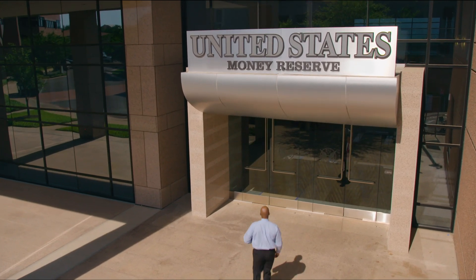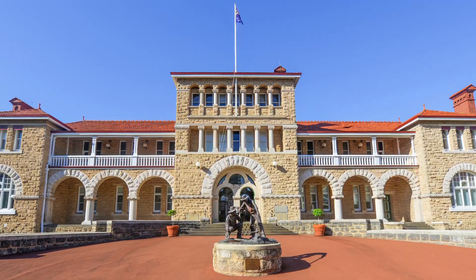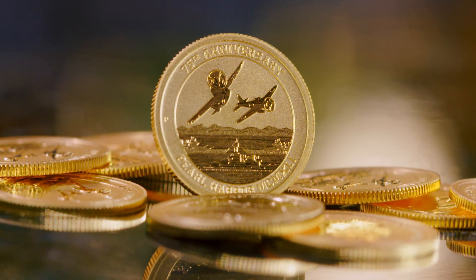U.S. Money Reserve is proud to partner with Australia's prestigious Perth Mint, one of the most established government mints in the world, to create the first government-issued gold coin to commemorate the 75th anniversary of Pearl Harbor.